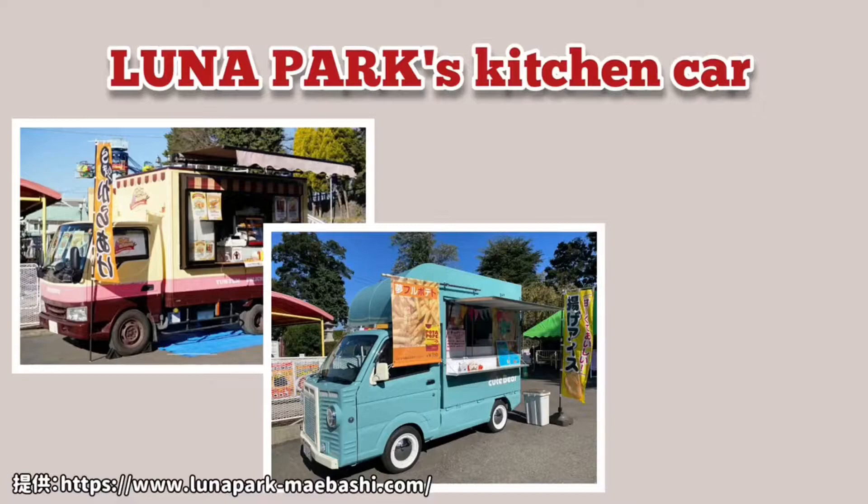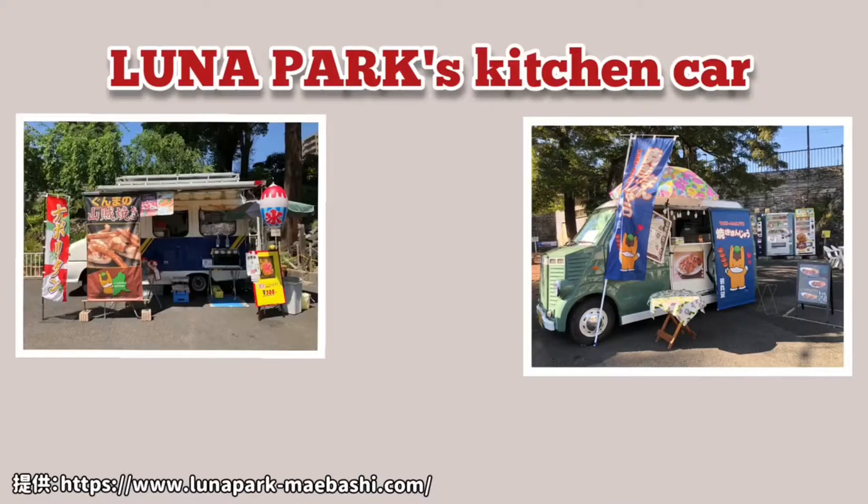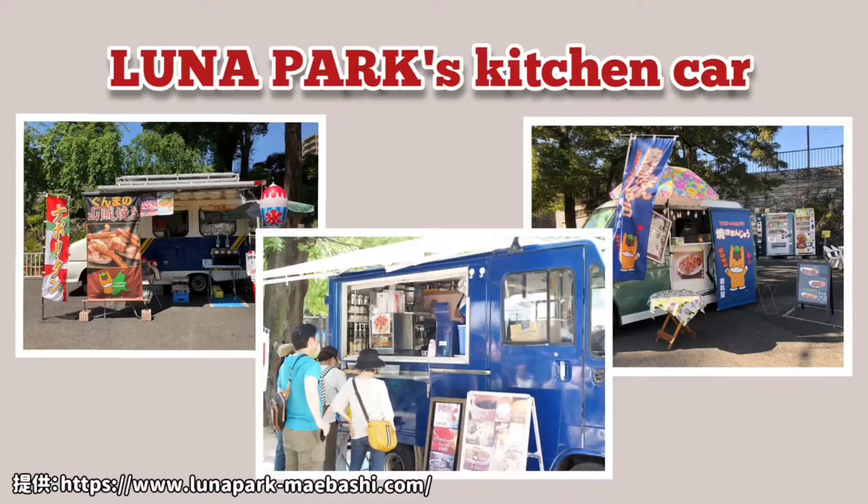Lina Park has an event called a kitchen car. There are about 40 types. There are many things that kitchen cars sell, and you can buy various things in the kitchen car.